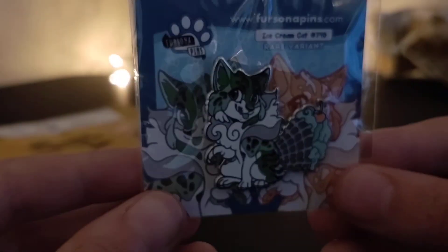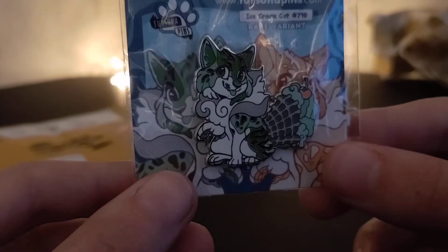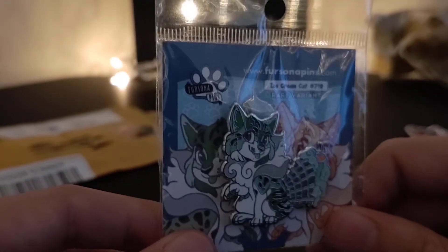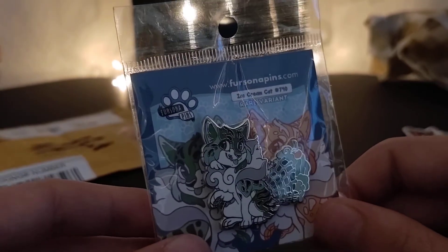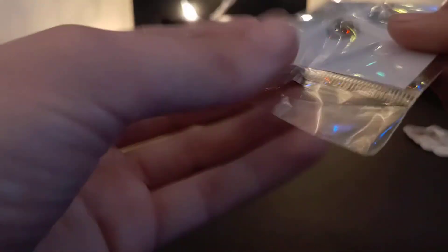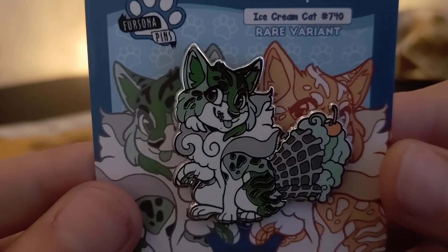Oh my gosh! And then of course the final variant to complete my ice cream cat collection — the green variant. My gosh, Kestrel! I knew this was going to be a special package because it didn't feel like it was just a pin in it, but my gosh Kestrel, thank you. I will definitely leave a link to their Etsy in the description. It is a silver clasp, and I do not know if it is a glow pin, but oh my gosh that is adorable. I'm just so flustered — thank you so much.